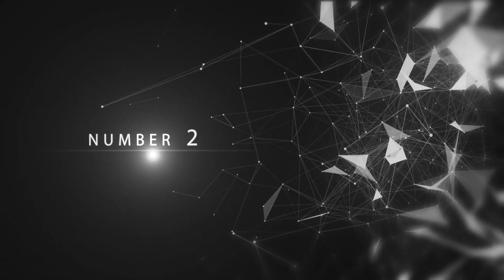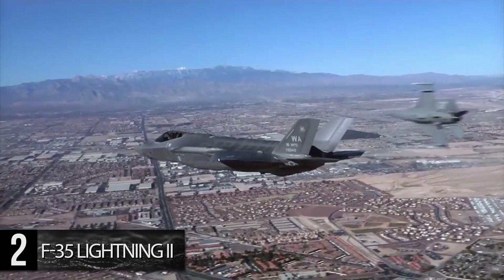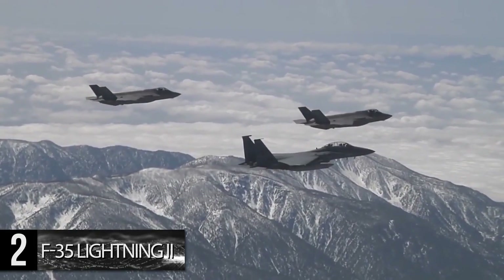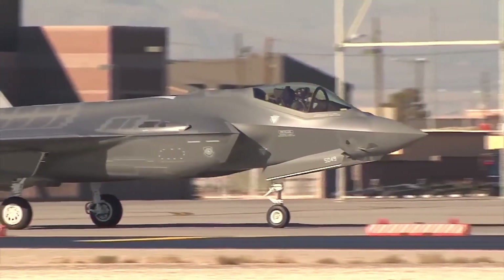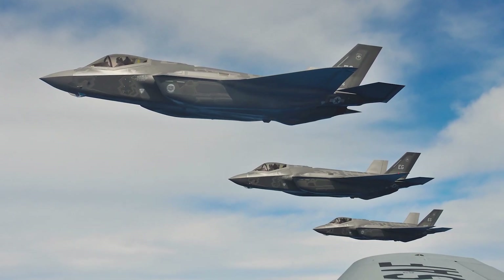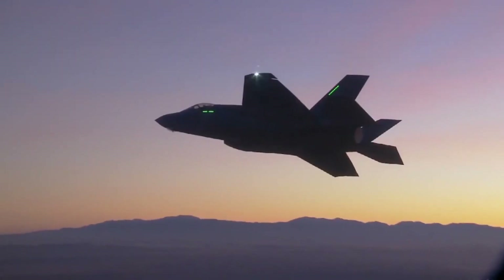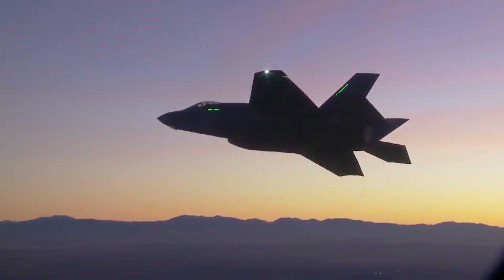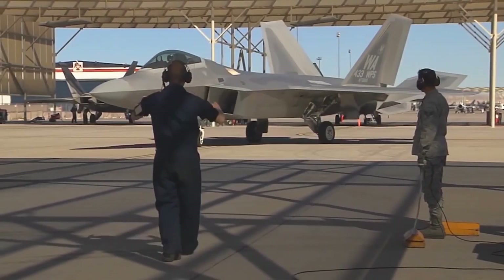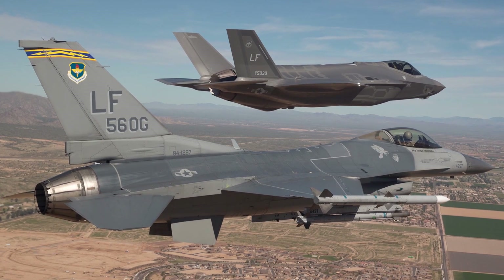Number 2: F-35 Lightning II. First flying in 2006 and introduced to the Air Force in 2016, the F-35 Lightning II is an all-weather stealth multirole combat aircraft designed to perform both air superiority and strike missions, with secondary electronic warfare, intelligence, surveillance, and reconnaissance capabilities. It is also notable for its short takeoff, vertical landing, and carrier variants, leading to its adoption by the U.S. Marine Corps and U.S. Navy in 2019. With a planned U.S. purchase of 2,456 F-35s at a unit cost of around $80 million through to 2044, it is set to become the primary manned tactical aircraft of the U.S. military until 2070.